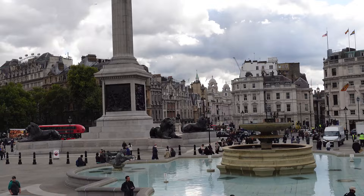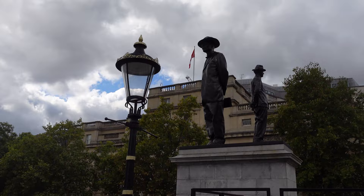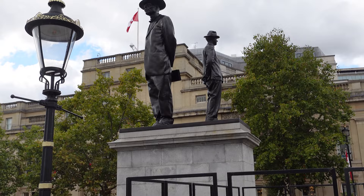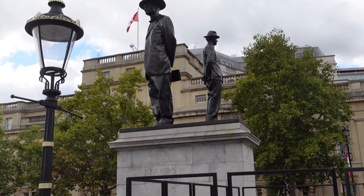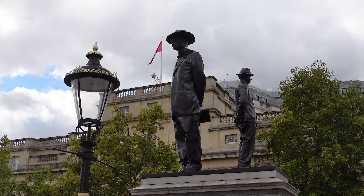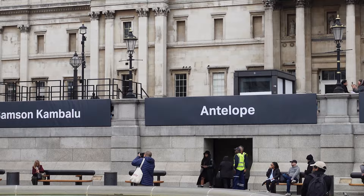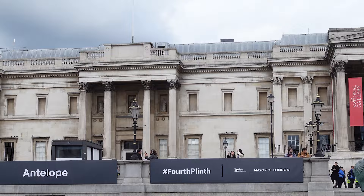In the 21st century, Trafalgar Square has been a location for several sporting events and victory parades. In June 2002, 12,000 people gathered to watch England's World Cup quarter-final against Brazil on a giant screen. The square was used by the England rugby team in December 2003 to celebrate their Rugby World Cup victory, and in September 2005 for the England cricket team's Ashes victory. On 6th July 2005, Trafalgar Square hosted the announcement of London's bid to host the 2012 Summer Olympics. In 2007, it hosted the opening ceremonies of the Tour de France.